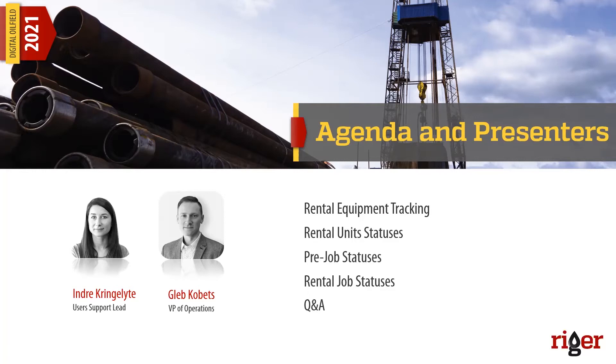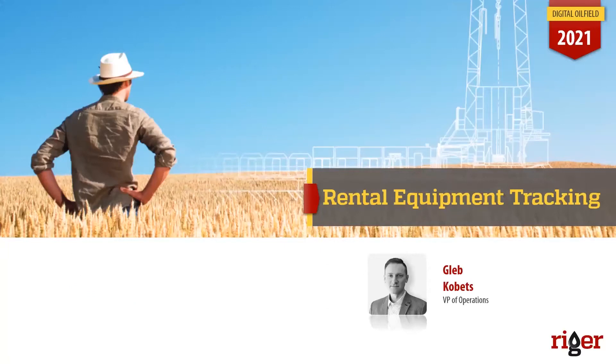Without further ado, let's get started. Thank you, Nikolai. Good afternoon, everybody. My name is Gleb, and let me start this webinar about rental equipment tracking and specifically understanding the statuses of the rental equipment in the RIGOR system — what they mean and how they actually work in your database. Let's start with the general question: why and what do we know about rental equipment that we use in our rental operations in the oil field?